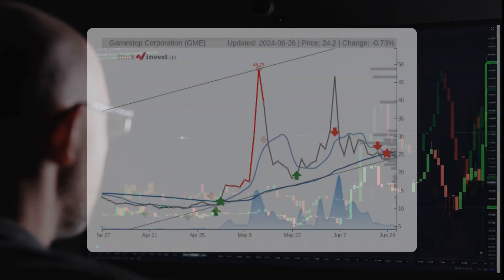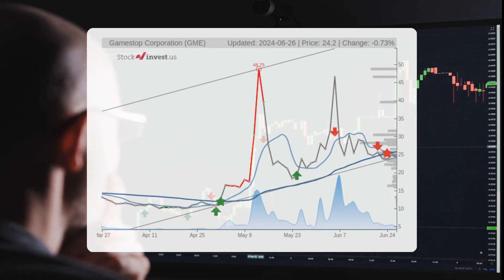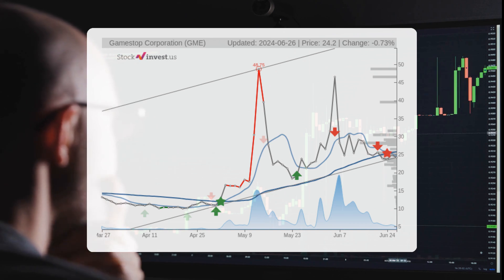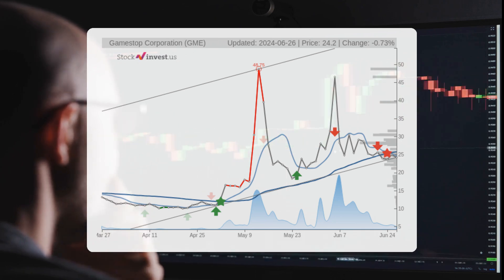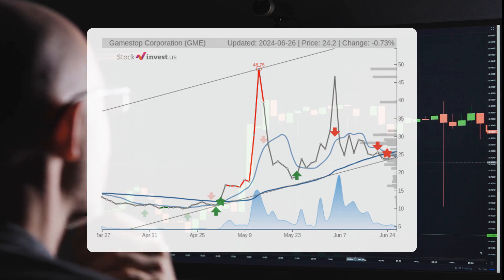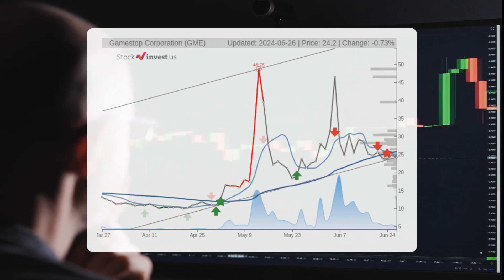The current three-month trend suggests a potential 59.46% change over the next three months, with a possible return between 59.46% and 289.10%. As for the 12-month trend, it suggests a negative 0.41% change over the next 12 months, with a potential return between negative 58.95% and 100.53%.